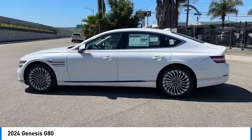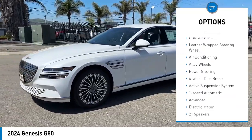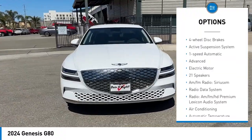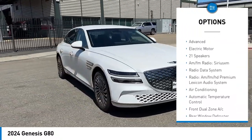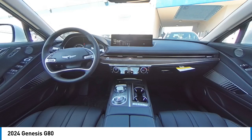Here are some of this vehicle's great options: power passenger seat, traction control, navigation system, dual airbags, leather-wrapped steering wheel, air conditioning, alloy wheels, power steering, four-wheel disc brakes, and an active suspension system.